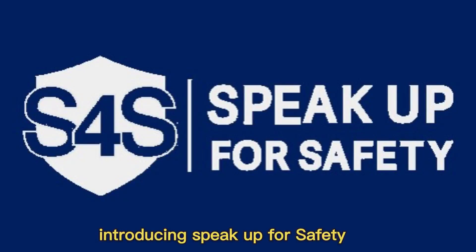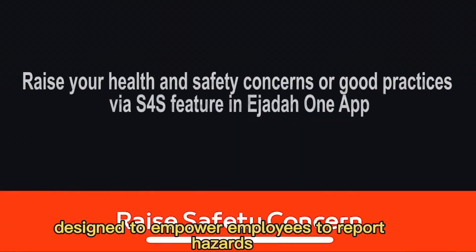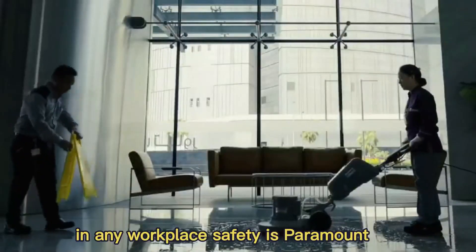Introducing Speak Up for Safety. S4S is a feature within the Ejata One app designed to empower employees to report hazards, safety concerns, and recommendations directly from their smartphones.